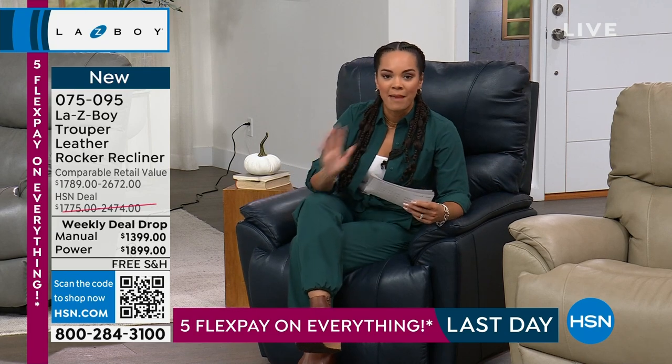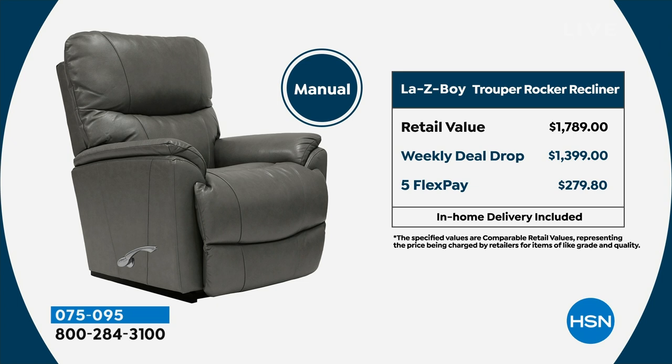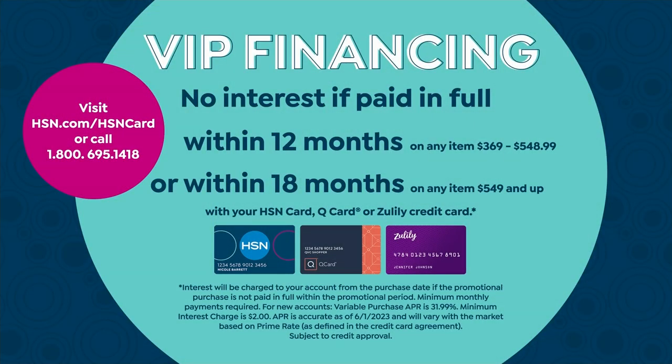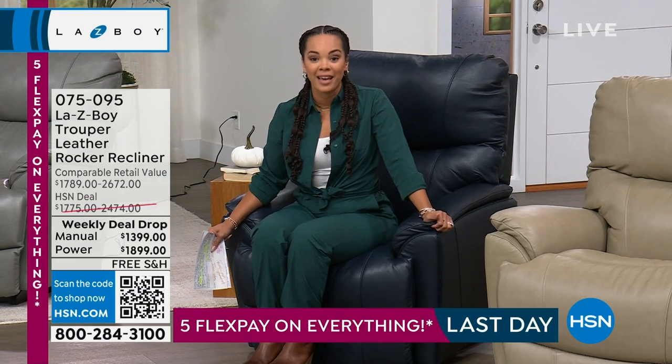For the manual, the five flex payment is $279 a month. The power retails at $2,672 but you're getting it at $1,899, breaking down to $379 on the five flex. With VIP financing and the HSN credit card, you have 18 months to pay — $77 a month for the manual, $105 for the power. We have about 400 manual units and 600 power units available.